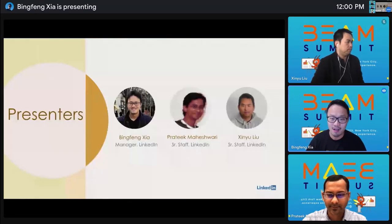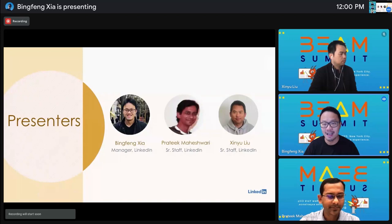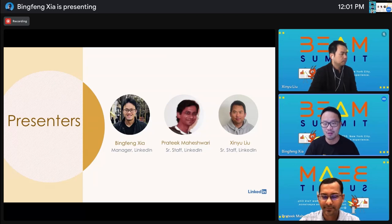Please allow me to introduce myself and also my colleagues and co-presenters of today's talk. I'm Bing Feng, and I am an engineering manager of the Streaming Processing Infra team at LinkedIn. Pratik and Xinyu, could you say hi and introduce yourself? I'm Pratik, and I'm an engineer on the Streaming Processing Infra at LinkedIn. My name is Xinyu. I'm working with the Streaming Infra team at LinkedIn, and I'm also an Apache Beam Committer.